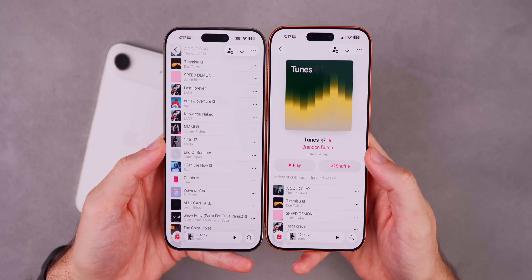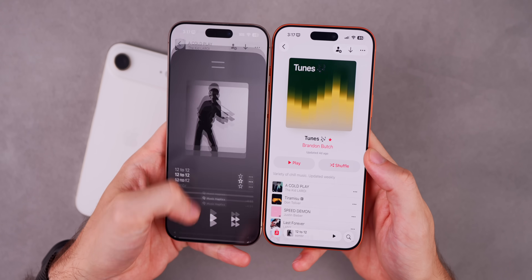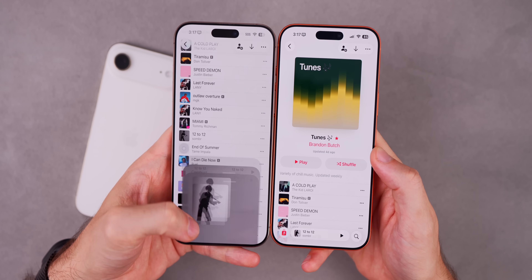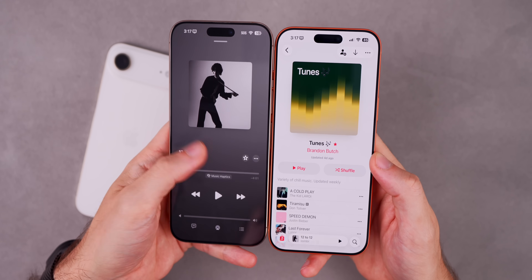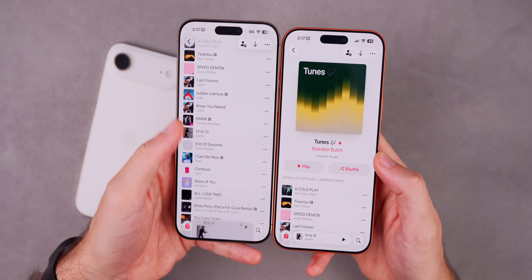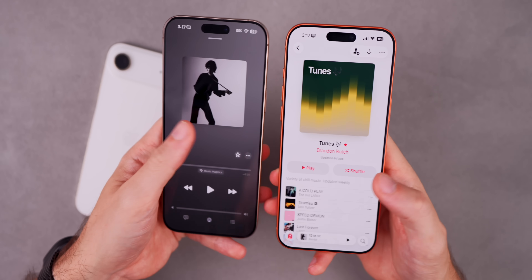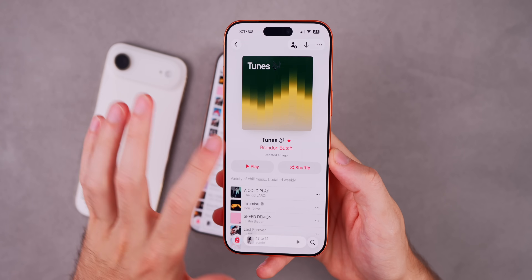One of the animations that drove people crazy on iOS 26.0 is when you would swipe up from the now playing bar to pull up that song. The animation was always broken in pretty much every iOS 26 beta, including the final release — it would just come in from the top, looking really janky and unpolished. But that's been fixed with iOS 26.1.